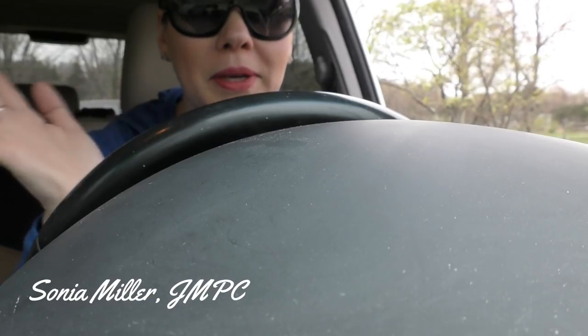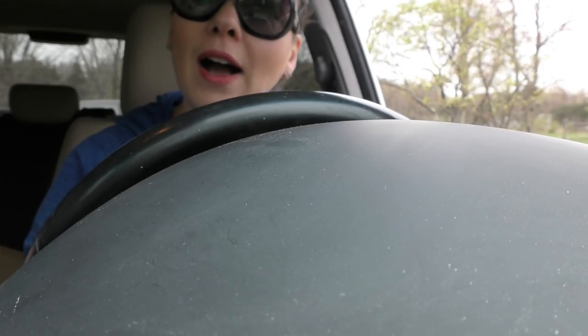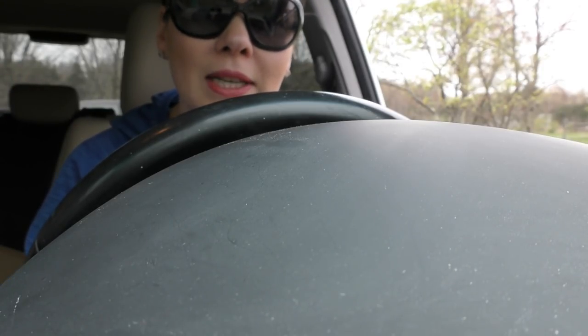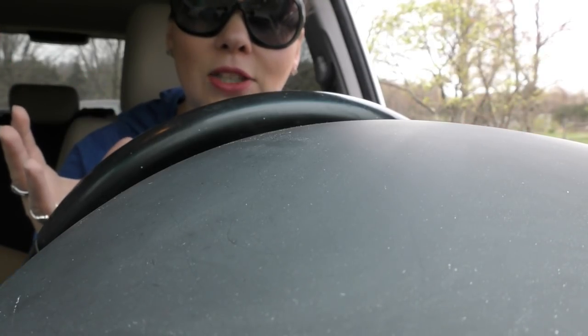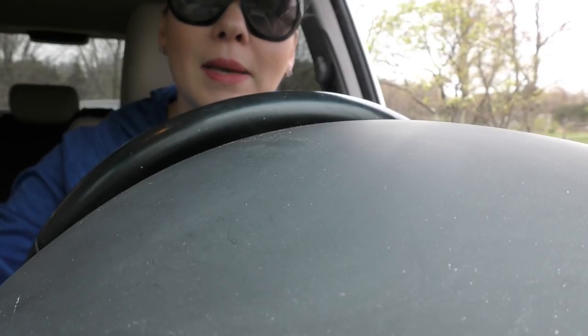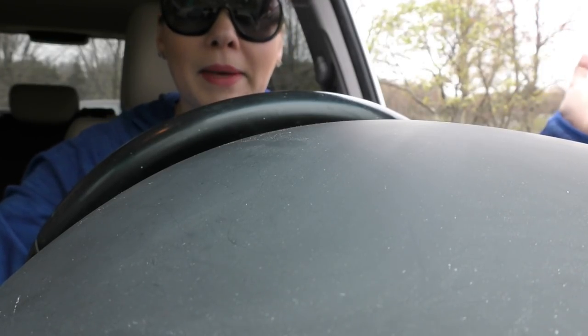Hey guys, it's Sonya Miller of Junk Monkey Paint Company. Thank you for being here and for following my creative journey. As you know, yesterday on the vlog we painted a brownie frownie buffet and flipped it into something pretty. Today it's getting ready to hold some posies, some flowers. So that means we are ready to go pick out the said flowers and I'm excited.